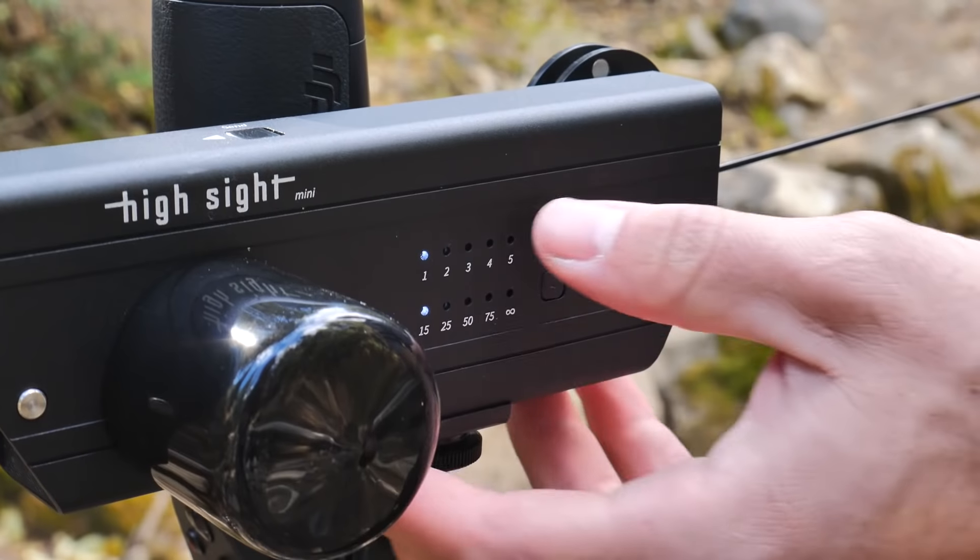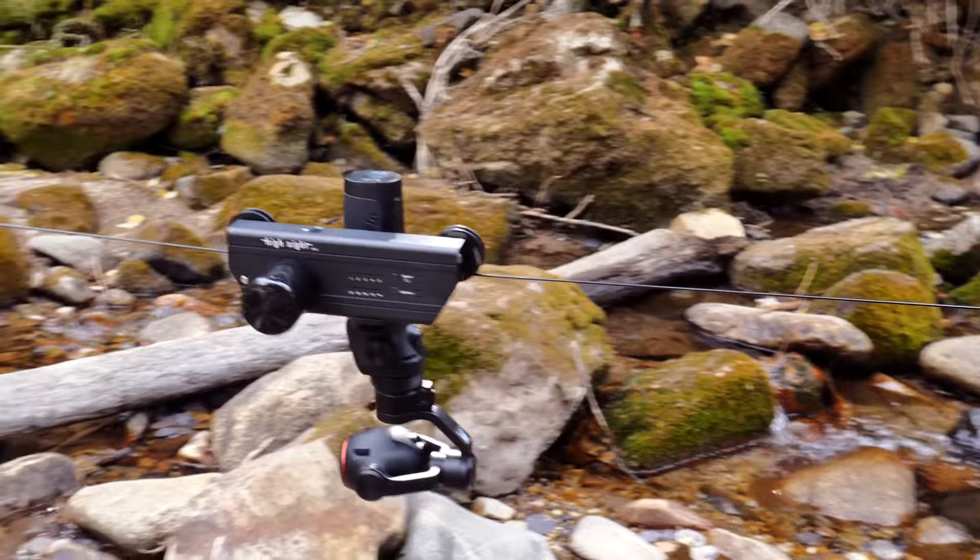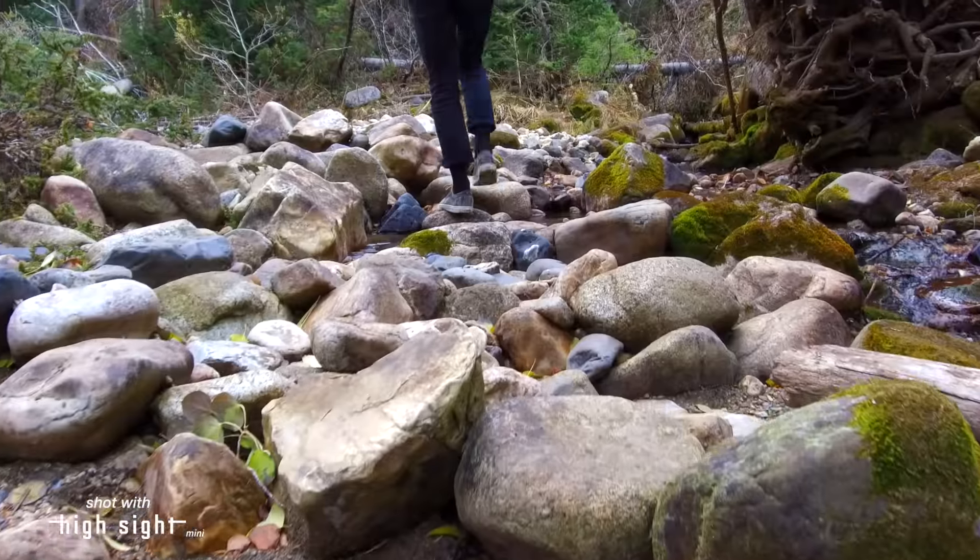To use the HiSight Mini, simply select your speed and distance, then hit go. The Mini will carry your camera down the line smoothly and return right back to you safe and sound.